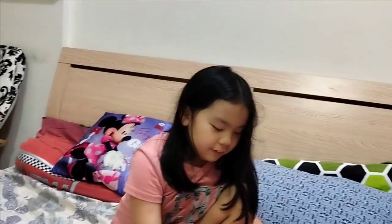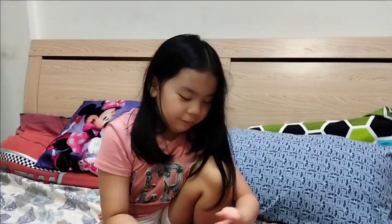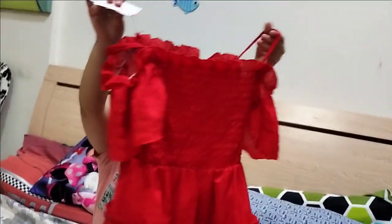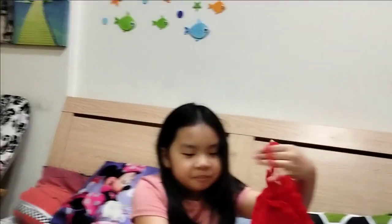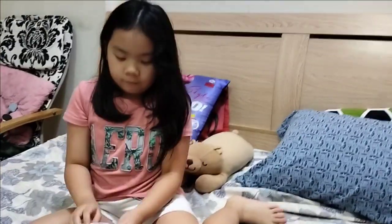This red one — there isn't the same version of this so we just took the red one. This one is too nice. I think it might be too girly. Okay, next one.